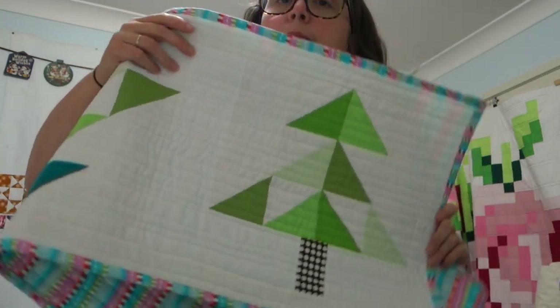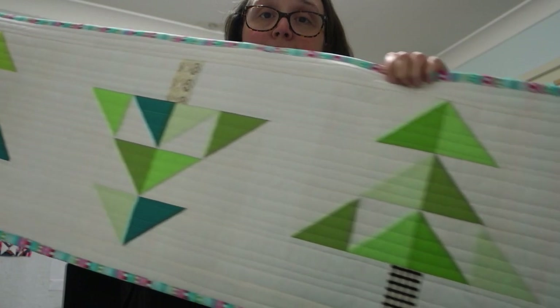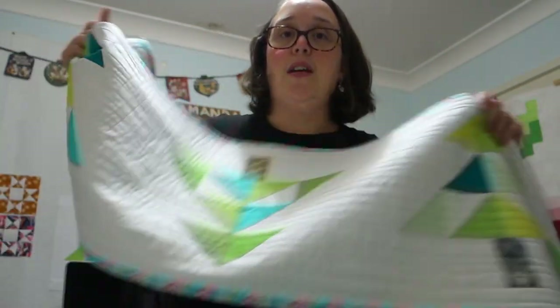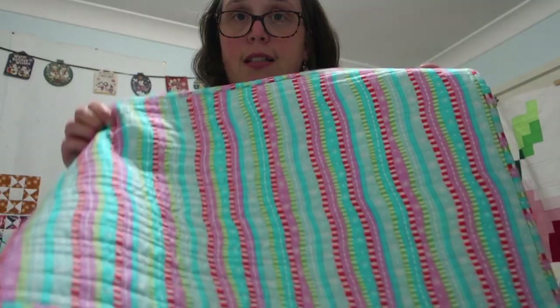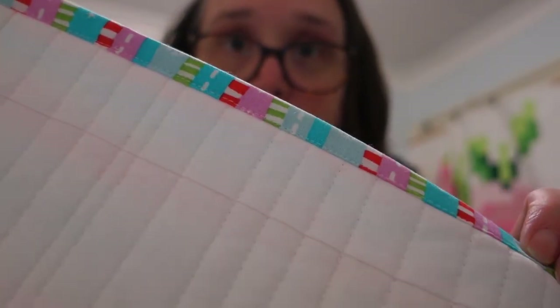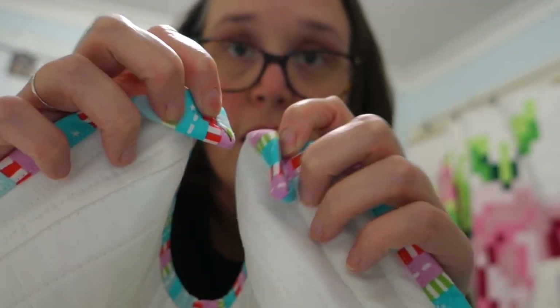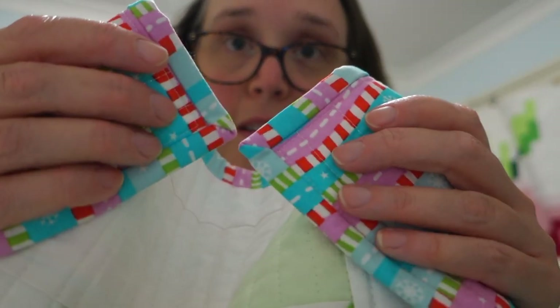Here is my finished table runner! Ta-da! It worked out really well on the front and also on the back - it looks really cool. I'm super happy with that. Tomorrow we'll clear off the kitchen table and we'll see what it looks like. I am very very happy with that.